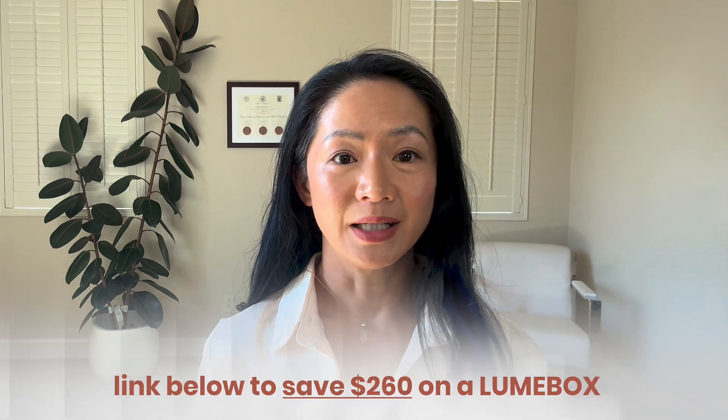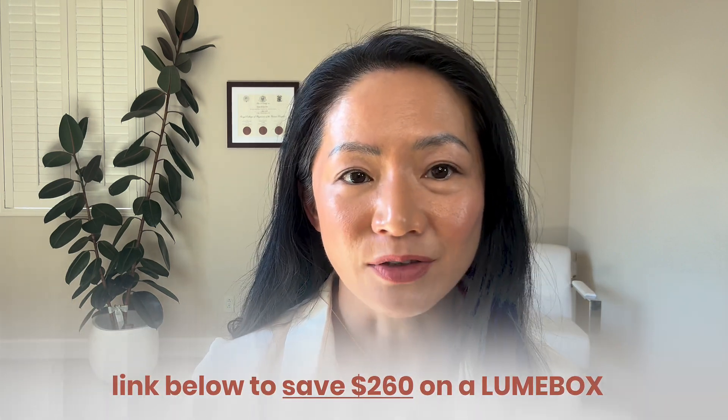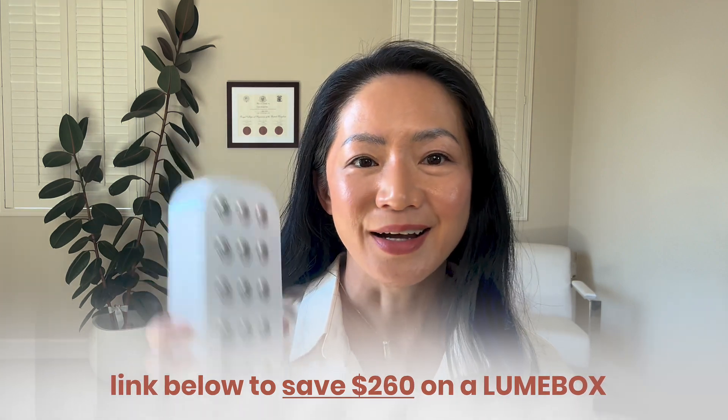If you're looking for a high quality, third-party tested device you can trust, use the link below in the description to save $260 off the Lumbarx.